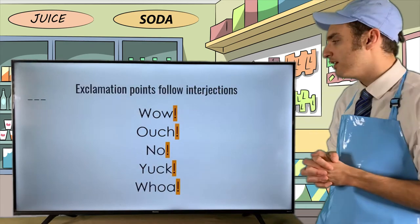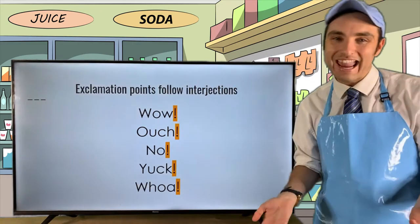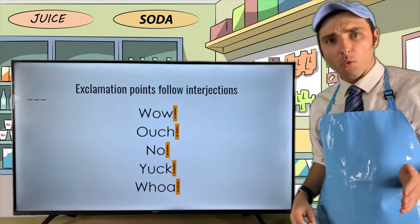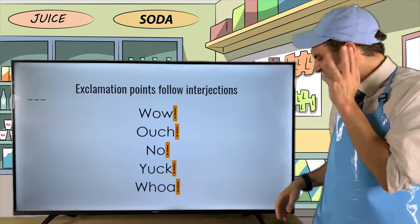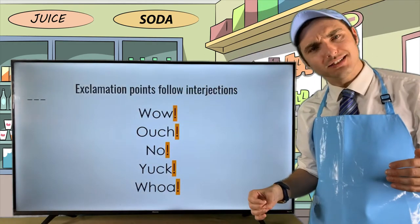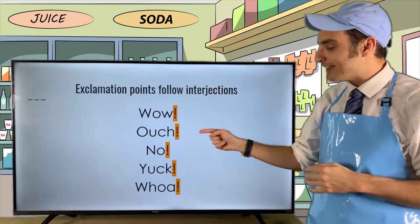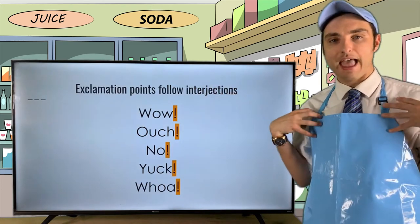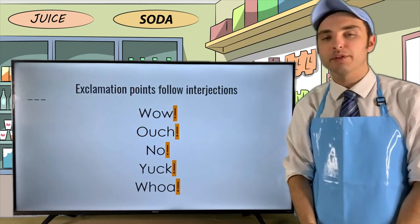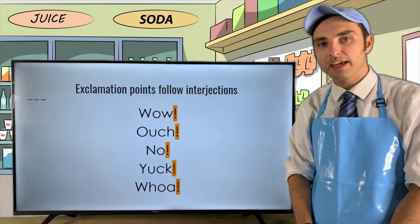Here are some interjections and the emotions they convey: 'Wow!' for surprise or astonishment; 'Ouch!' for pain; 'No!' for refusal; 'Yuck!'; 'Ugh!'; and my personal favorite, 'Whoa!' — because it's Whoa Wednesday! The exclamation point right after these interjections helps reinforce them. Rather than just 'ouch' or 'whoa,' we get 'Whoa!'